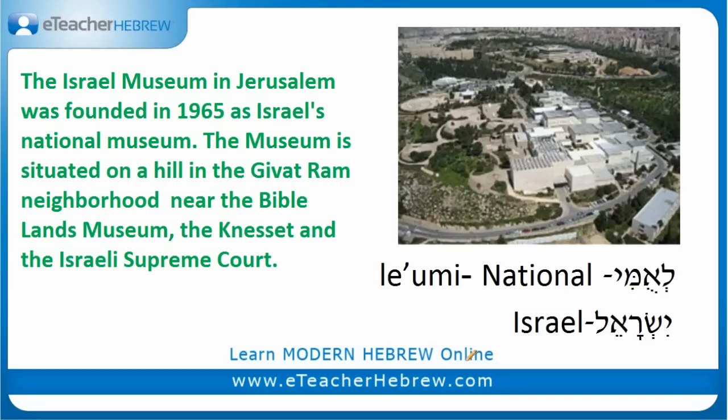Leumi means national — spelled Lamed, Alef, Mem, Yud. And Israel is Israel — Yod, Sin, Resh, Alef, Lamed.